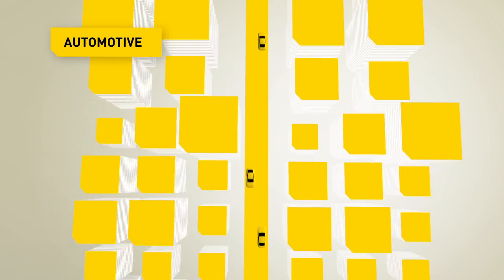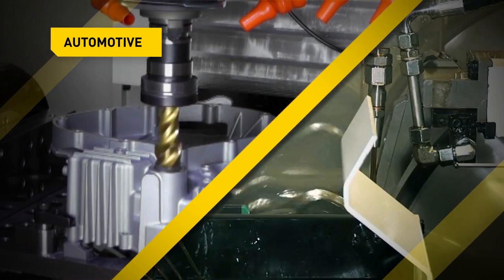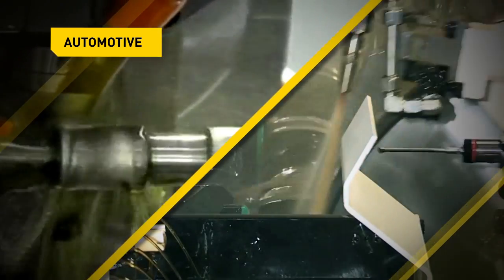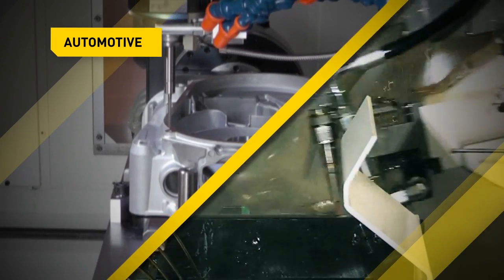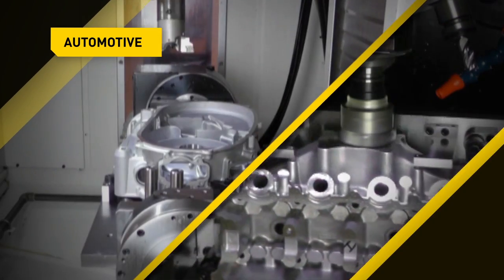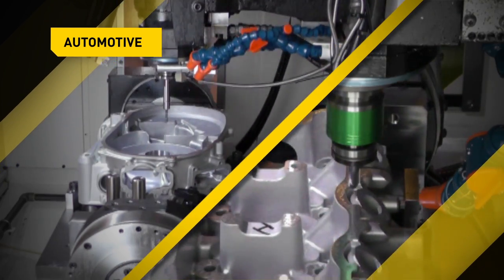In the automotive field, Fanuc CNCs allow you to achieve high production output and the highest quality standards. For fast and precise milling or turning of complex parts, for grinding camshafts, crankshafts and other transmission parts, for cutting and grinding gears, and all applications requiring high precision at high speed.